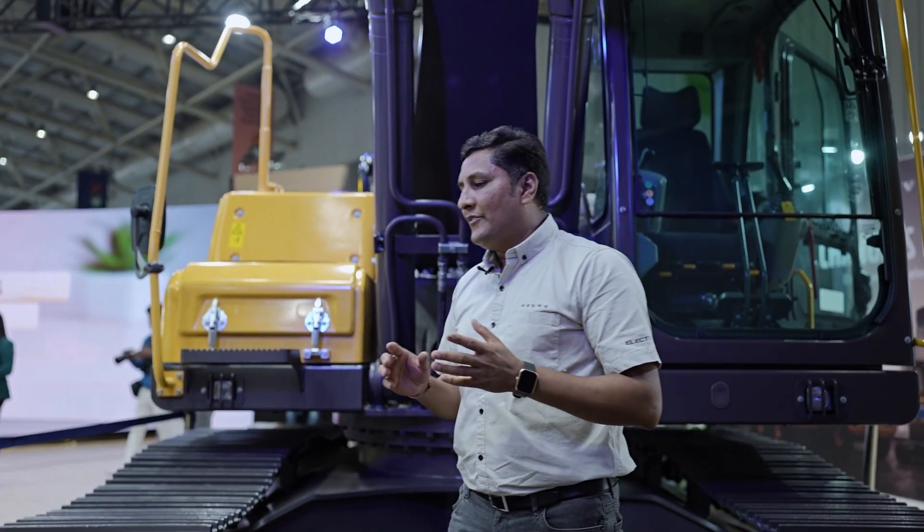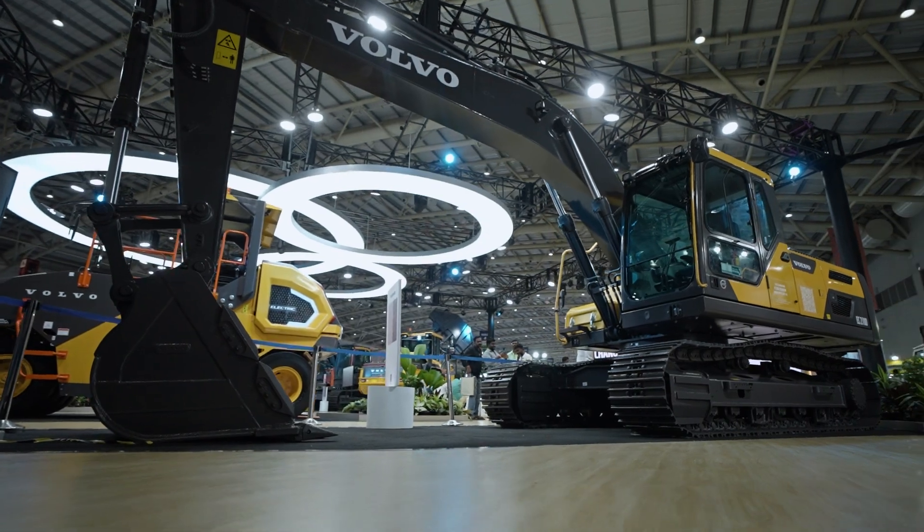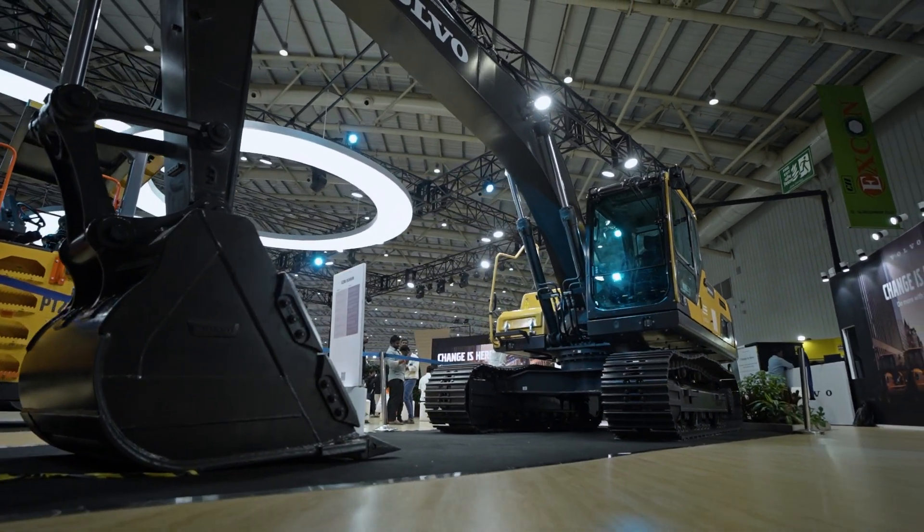We also have different operating modes on the machine. We have 10 modes working on the machine side, and we have an eco mode which automatically starts from G mode, further saving fuel on the efficiency side. Apart from that, we have a heavy-duty boom, arm, and bucket combination. The bucket we provide is a 1 cubic meter heavy-duty bucket and a 1.22 cubic meter general-purpose bucket.